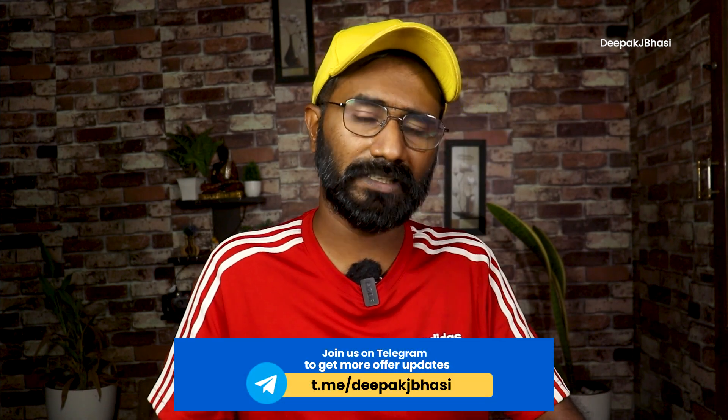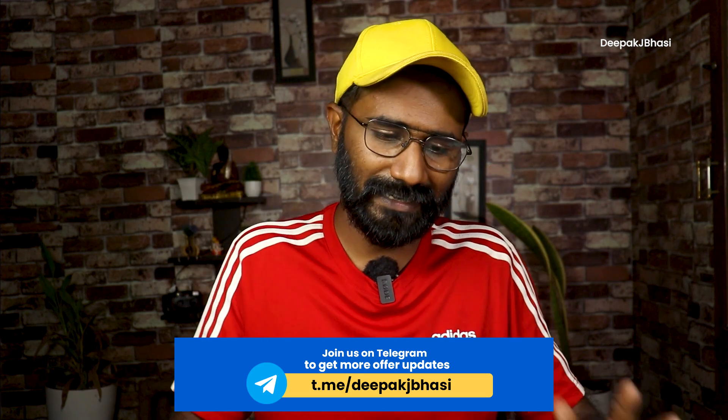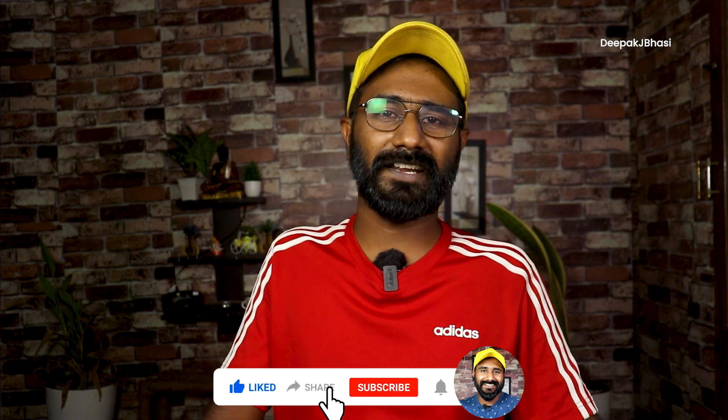We will be doing an unboxing — check the description for more. Let us know in the comments, share with family and friends. If you like this video, please like, comment, and subscribe.